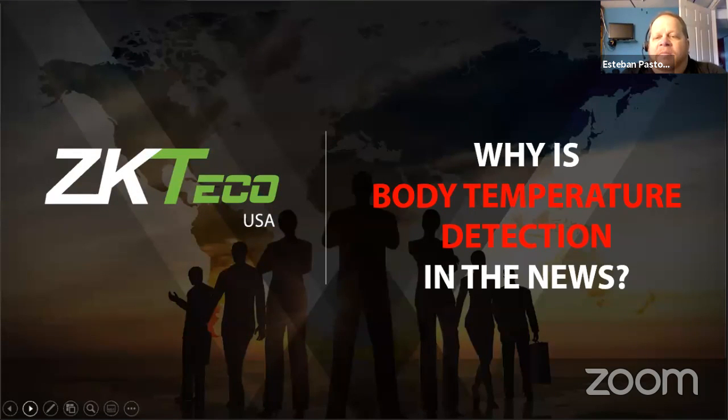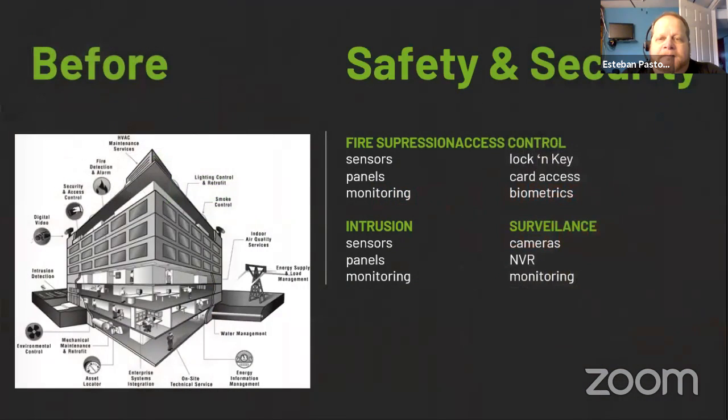We're here today to talk about body temperature and mass detection. Before today, we'd be talking about fire suppression, biometrics, NVRs, cameras, and panels. But today nobody cares about that — everybody cares about reopening America. Does it mean when the governor says everything's open that people will come rushing back? That employees will be comfortable going back to work? No. In fact, the federal government has said people can't get penalized if they're afraid to come back to work.